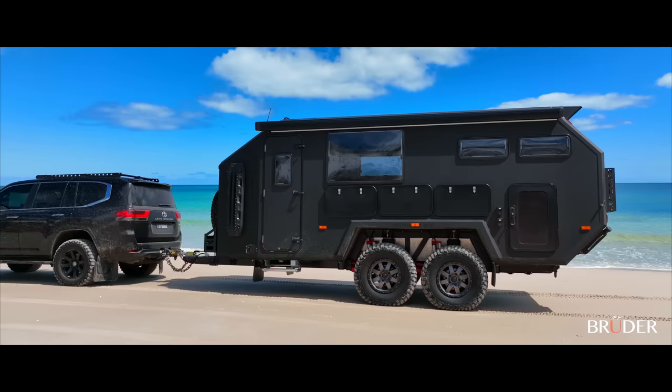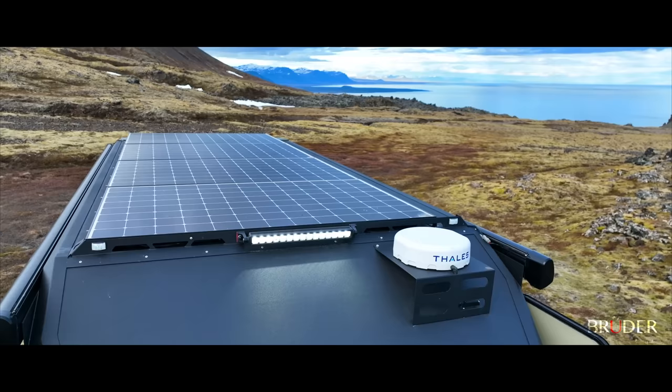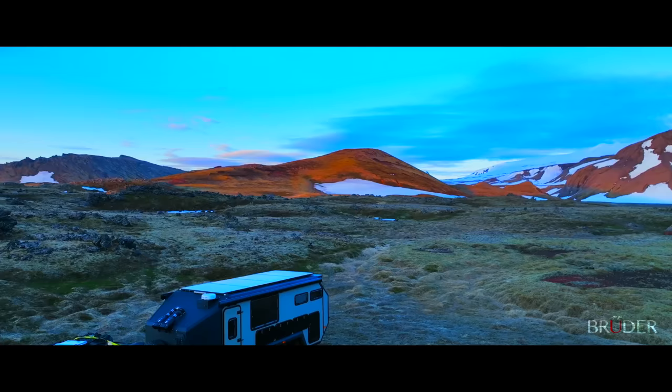Introducing the Bruder EXP8. Designed to thrive in all environments, it writes the next chapter in pioneering capability, luxury and off-grid sustainability.